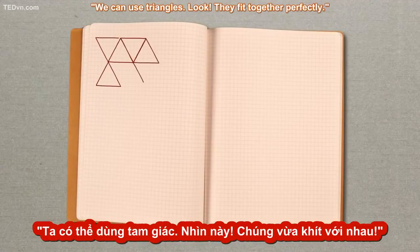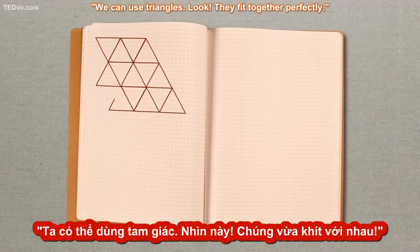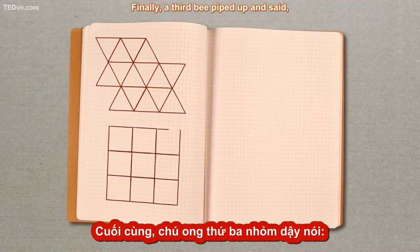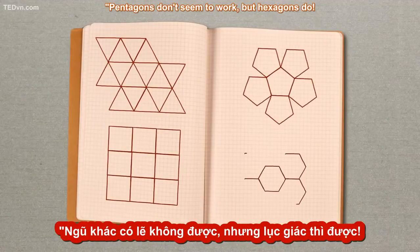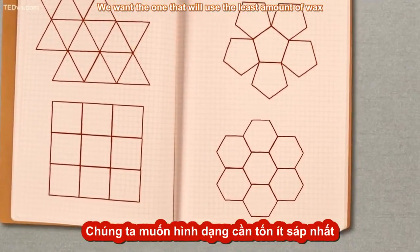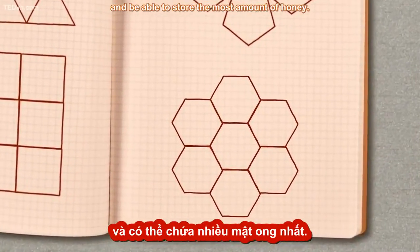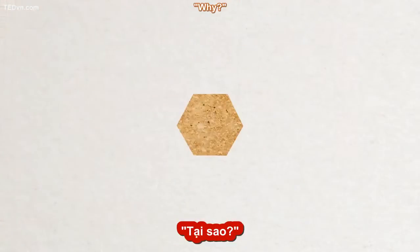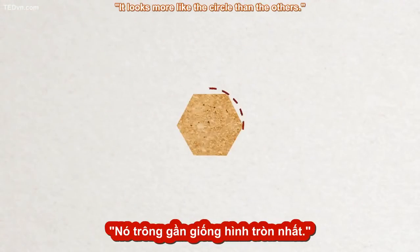One bee suggested triangles: "We can use triangles — look, they fit together perfectly." Another bee suggested squares. Finally, a third bee piped up and said: "Pentagons don't seem to work, but hexagons do. We want the one that will use the least amount of wax and be able to store the most amount of honey." "Yes, I think that's the hexagon." "Why?" "It looks more like the circle than the others."